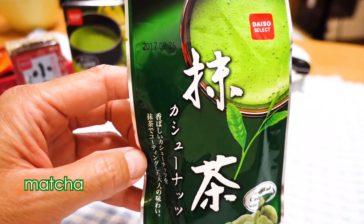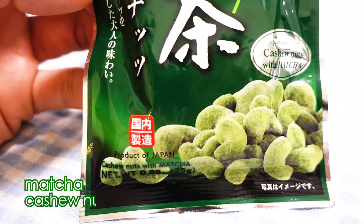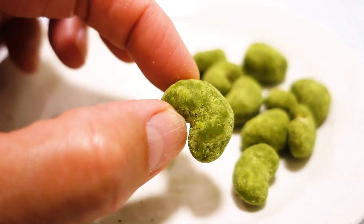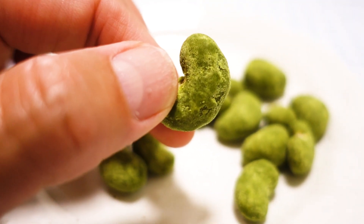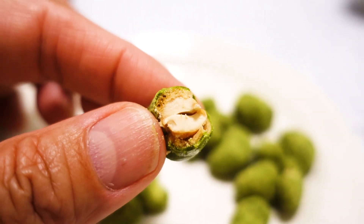Next one is matcha. Oh, it's not matcha — cashew nuts! Oh, really nice. They're fully coated. Mmm. Super crispy. Nice matcha flavor. Sweet one. Yes, there is an actual cashew in there. I expected more bitter. This is actually perfect for me. I think if it was more bitter, it would be difficult for many people to eat. I like the more matcha-ly bitter one.